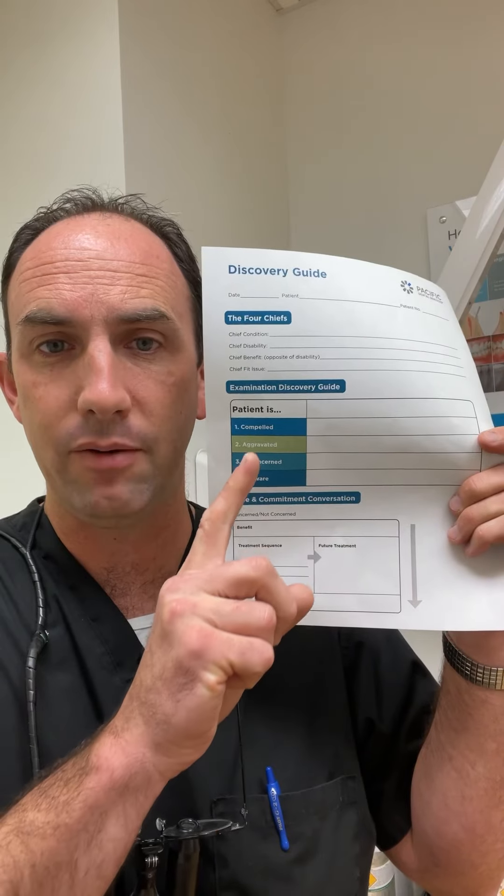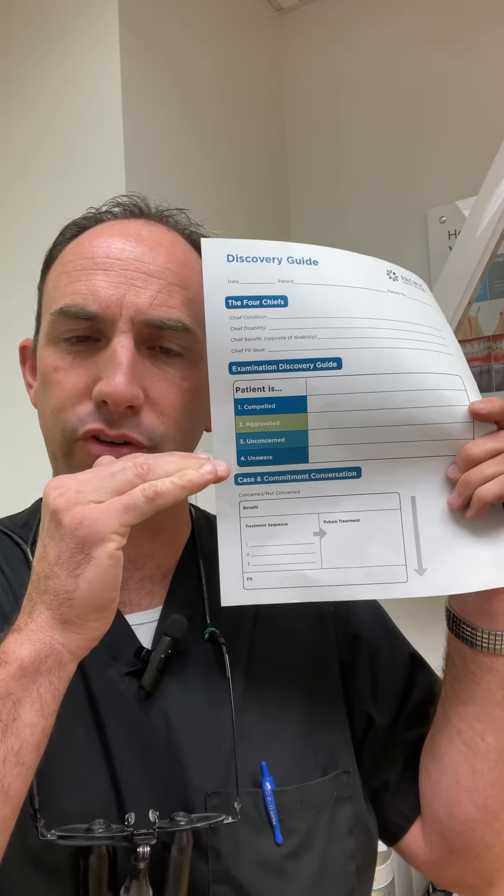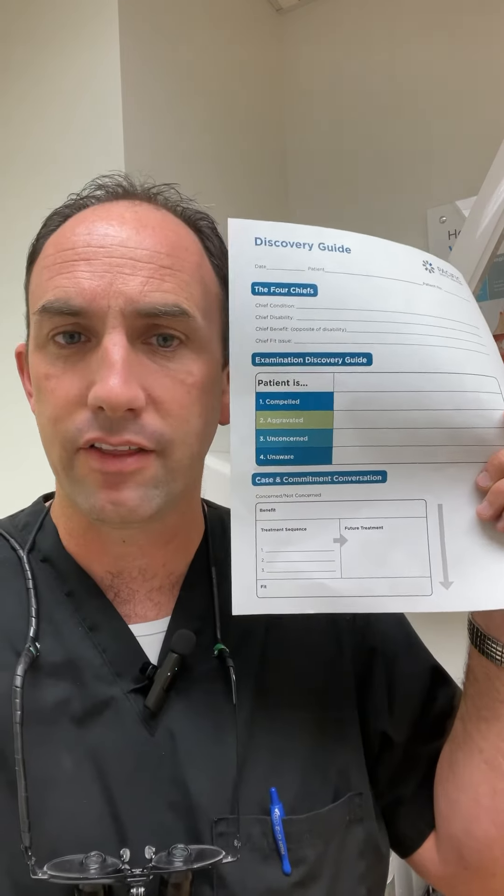A lot of times periodontal disease will fall into that last unaware category. Our goal, through the awareness-consequence-concern dialogue — the case conversation discussion — is to help patients understand the problems, the consequences and urgency, and then the solutions we can discuss. Ideally we'd be able to have conversations about all the items and, to some degree, move those up the scale into the compelled category.